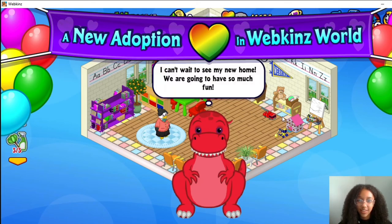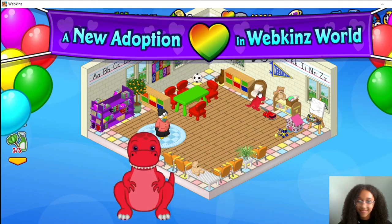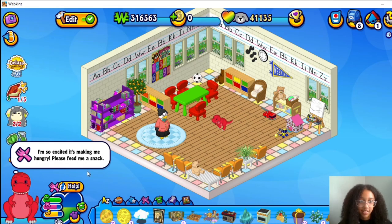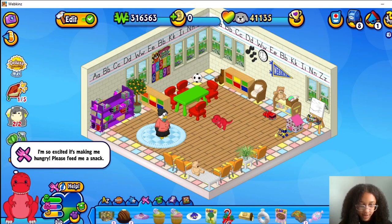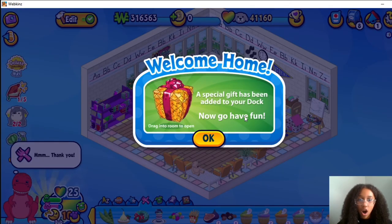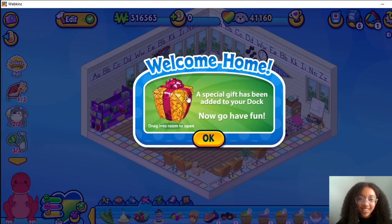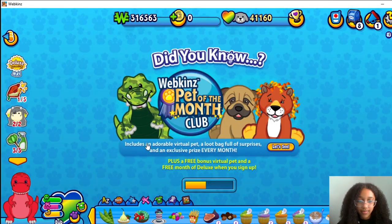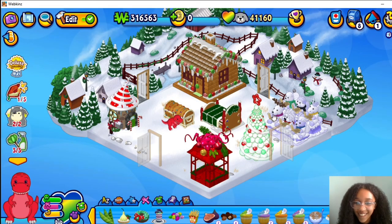I can't wait to see my new home, we are going to have so much fun. I'm so excited, it's making me hungry, please feed me a snack if you want to. Buy some tea or tomato — this is red. Whoa, that box looks really cool, let's go home and open it. I really like this room, it's so cute.